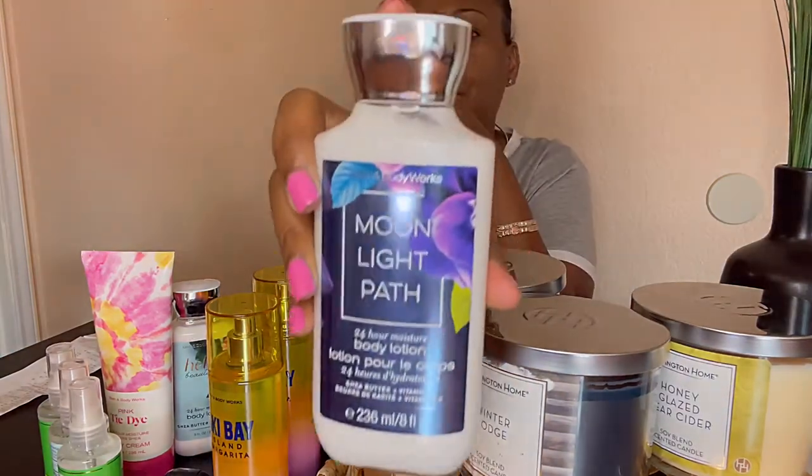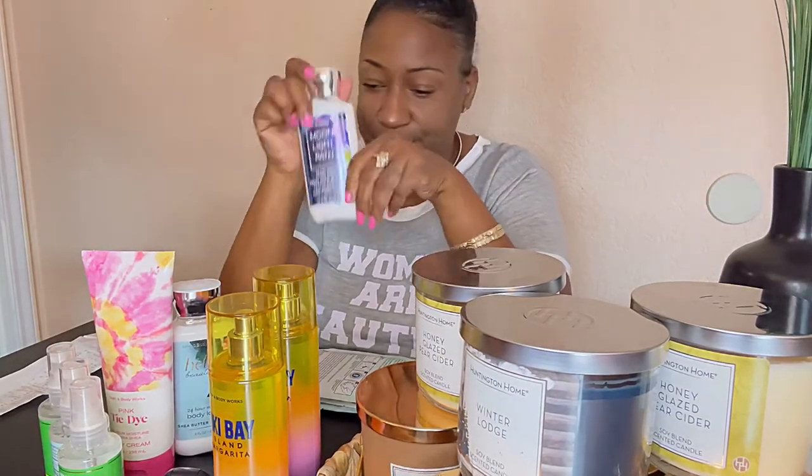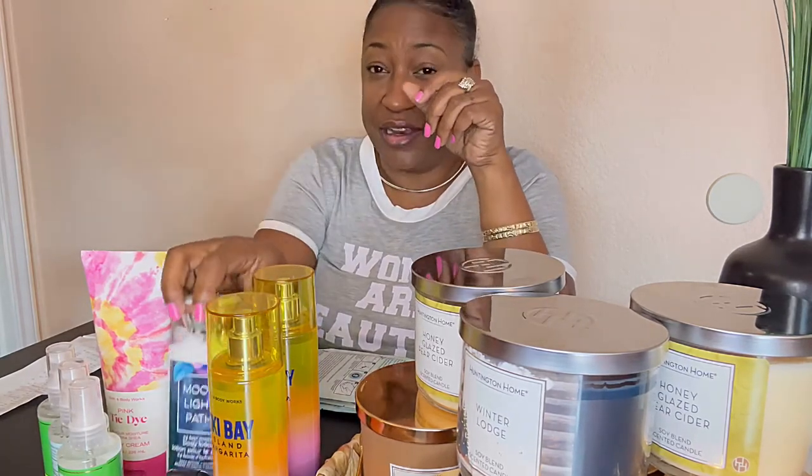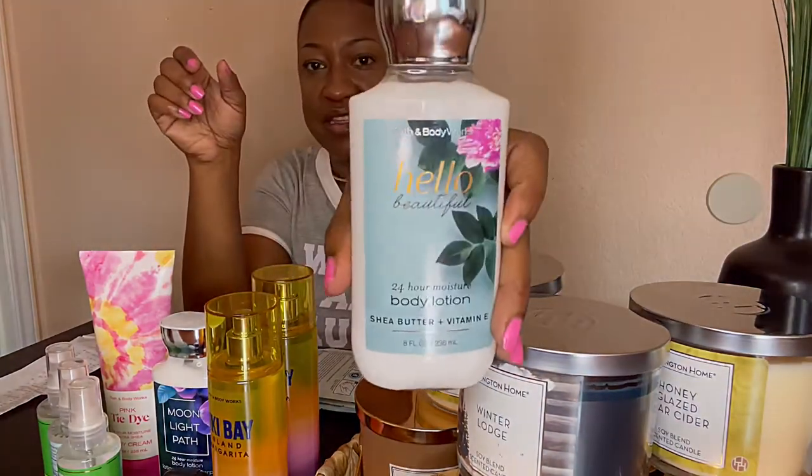Another one of my favorites from Bath and Body Works is the Moonlight Path — I love this one, I don't know why, but there's something in it. The notes are night-blooming jasmine, blue violet, and sheer lavender. This one smells so good. It reminds me of something from a long time ago growing up — it brings back memories. I also got another Hello Beautiful, which is like one of the old school fragrances. The notes are white gardenia, jasmine petals, magnolia blossom, pink nectarine, and cotton musk.